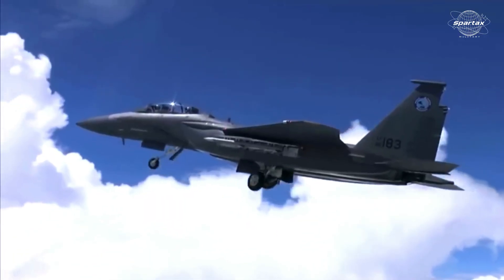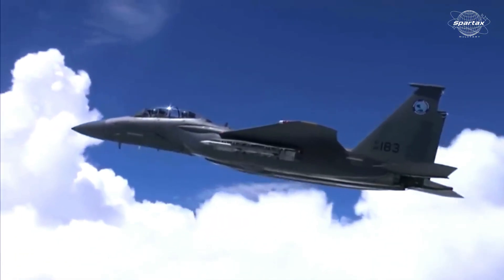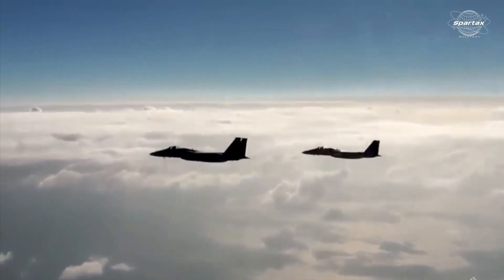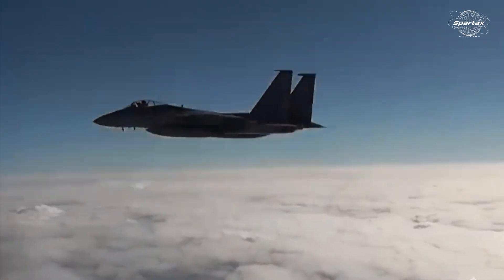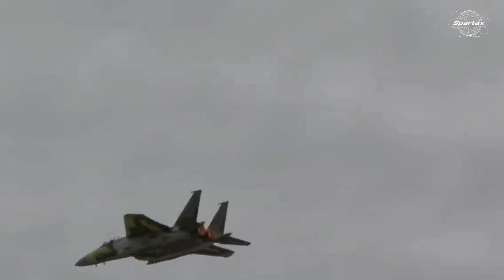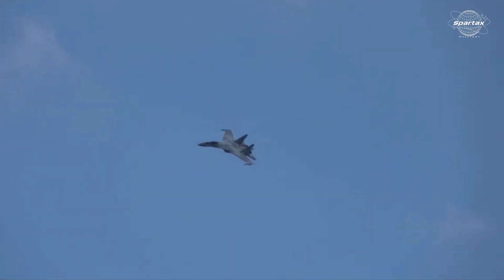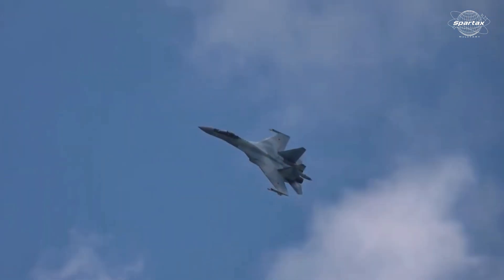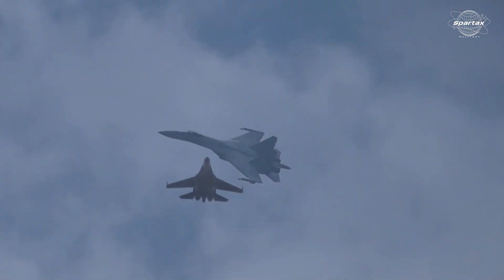Performance-wise, the F-15EX fighter jet can reach a maximum speed of Mach 2.5, fly up to 18,000 m, and has a combat range of 1,272 km. The Su-35 can also fly up to 18,000 m and reach a maximum speed of Mach 2.5, but has a longer combat range of 1,600 km.